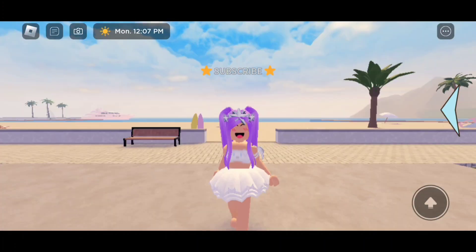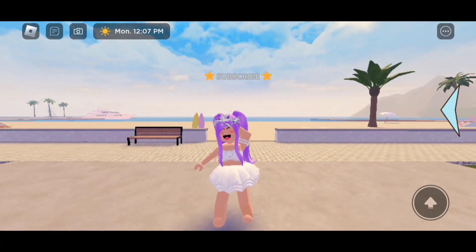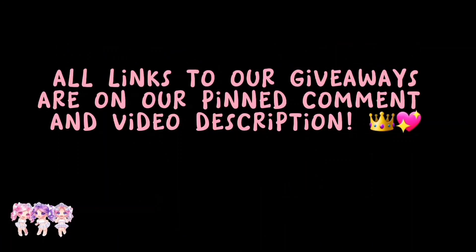It is really pretty. For more videos like this, please make sure to like and subscribe. Love you all. Bye! Do you want free Robux? All links to our giveaways are on our pinned comment and video description.